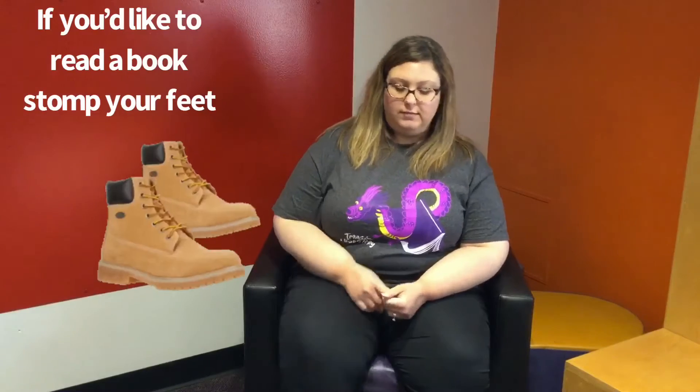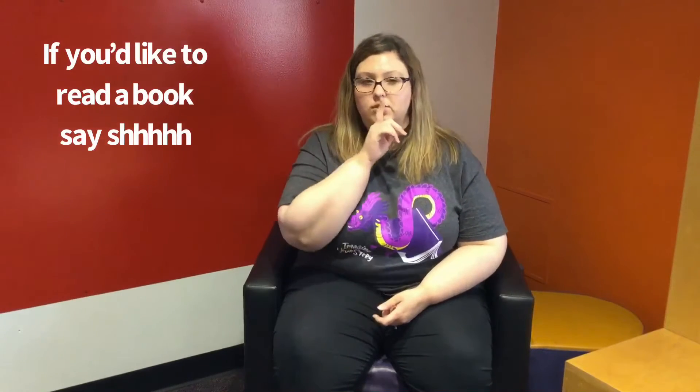If you'd like to read a book, stomp your feet. If you'd like to read a book, stomp your feet. If you'd like to read a book, listen up and take a look. If you'd like to read a book, stomp your feet. If you'd like to read a book, say shh. If you'd like to read a book, say shh. If you'd like to read a book, listen up and take a look. If you'd like to read a book, say shh.